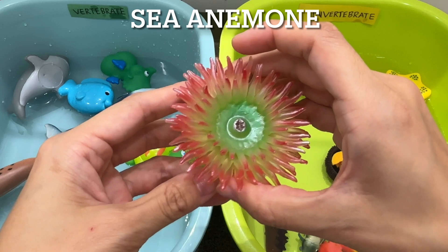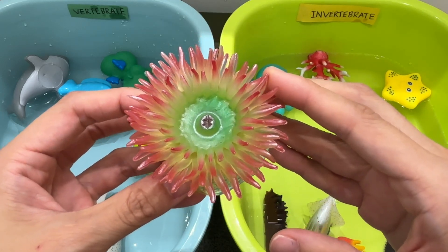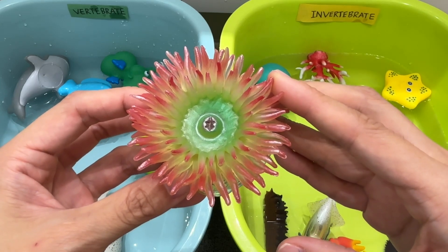Sea anemone. A sea anemone is an invertebrate. Sea anemones use their tentacles to sting the shrimps, fish, and other small animals that they eat.